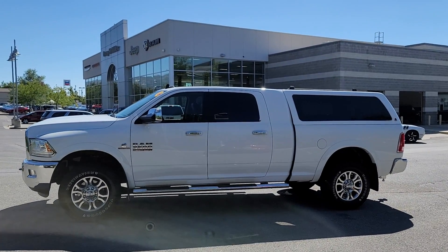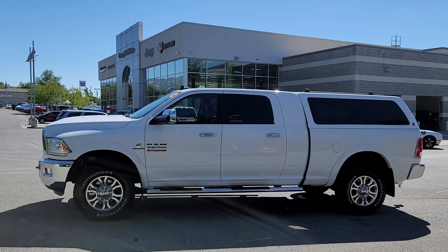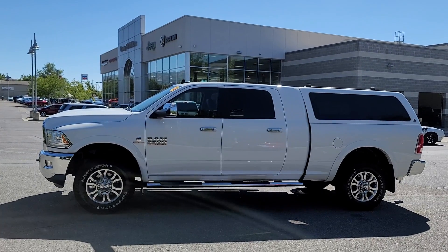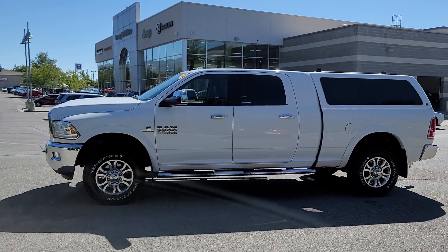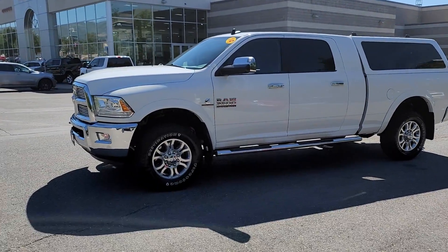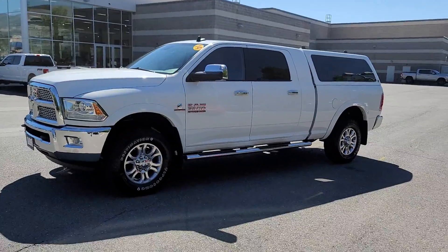Hello! Larry Hawaii here with Larry H. Miller in Bountiful, Utah. This is the 2014 Ram 3500 Laramie Mega Cab.